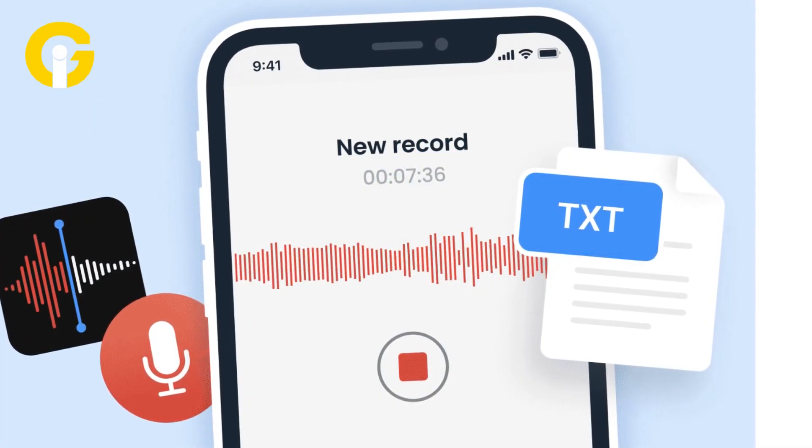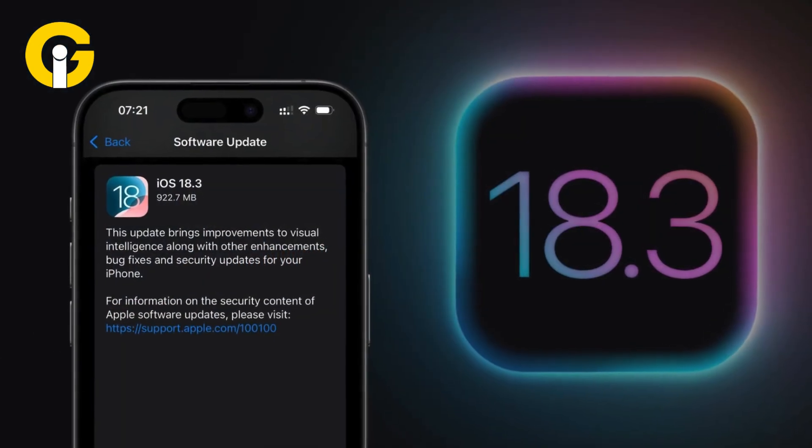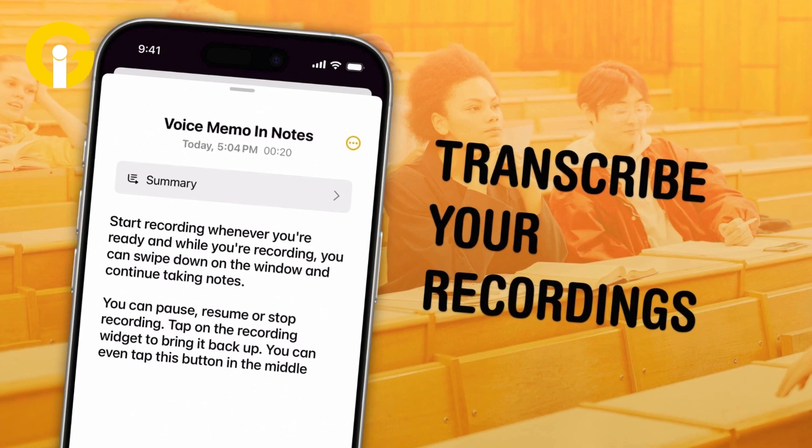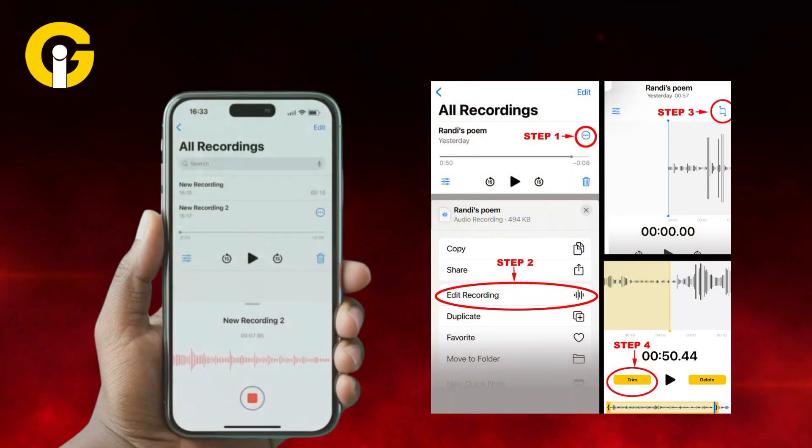Voice memo transcriptions. Ever recorded a voice memo and struggled to find a specific part later? Now iOS 18.3 automatically transcribes your recordings and makes them searchable. Just open a memo, tap Edit Recording, and hit Transcribe. Now you can search your memos by keywords — a game changer.